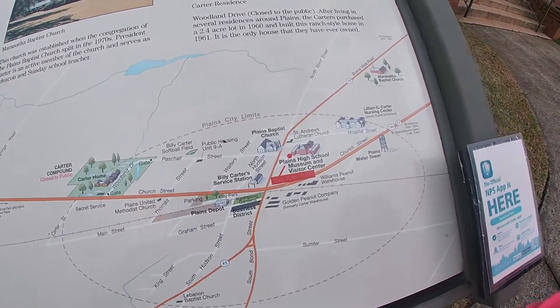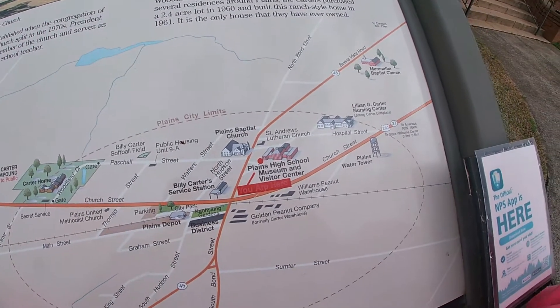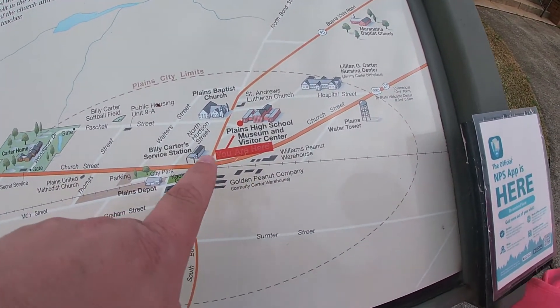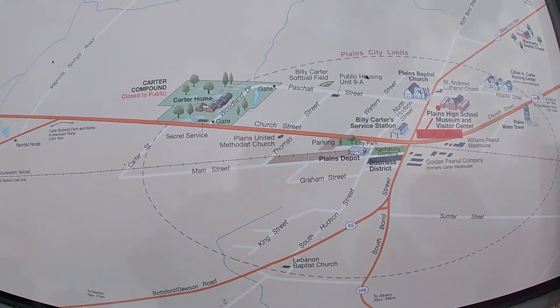Here's a map of Plains. This is where we're at right now. You can see Billy Carter's service station, the Plains Depot — this is the whole downtown area, and we're going to hit all of that.